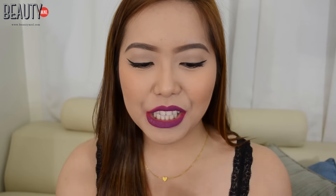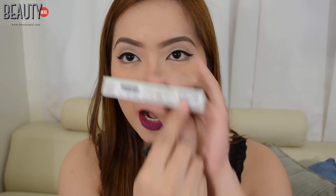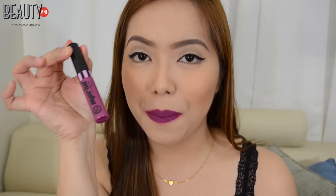Let us start off with the packaging. This is what the box looks like — it's super girly and I really like it. You will see the shade names on this part over here, and I'm wearing right now Purple Pleasure. This is what the lip and cheek tint looks like. It is super pigmented.